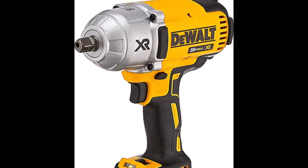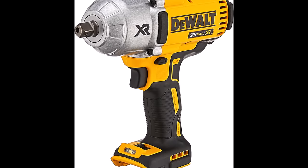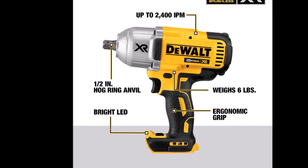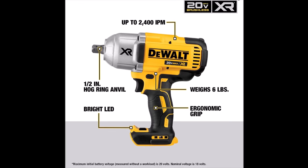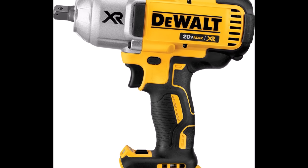What sets this tool apart is its balance of power and compact design, measuring just 8 and 13/16 inches in length. This ensures it can fit into tight spaces and be maneuvered effortlessly, providing flexibility in various applications. The multi-speed control offers three settings — 0-400 RPM, 1,200 RPM, and 1,900 RPM — allowing you to tailor the tool's performance to your specific needs.